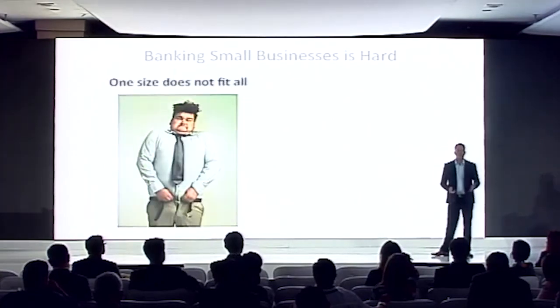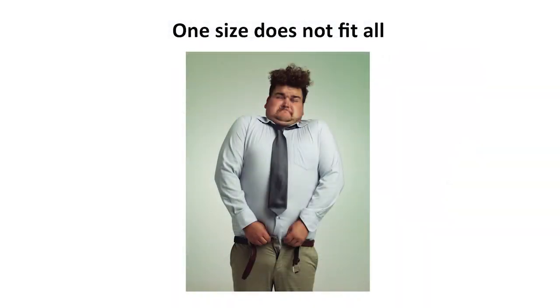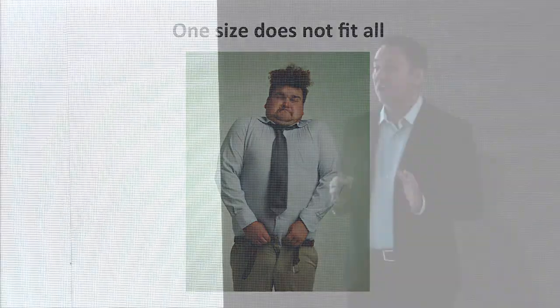Some banks will take the approach of a one-size-fits-all, as if small businesses are all just one thing, but that doesn't work. Other banks will take an approach of taking a few industry verticals — perhaps manufacturing, retail, or services. But even within these categories, the businesses are so different.